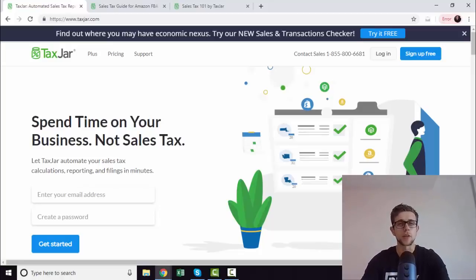Hey all. I wanted to do a quick video because we're getting quite a few questions about how we deal with sales tax for clients and for personal businesses. Realistically, this is just the easiest way we've found, so we wanted to do a quick two, three minute video explaining why we use this tool.